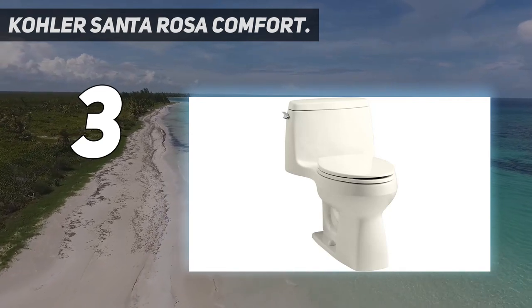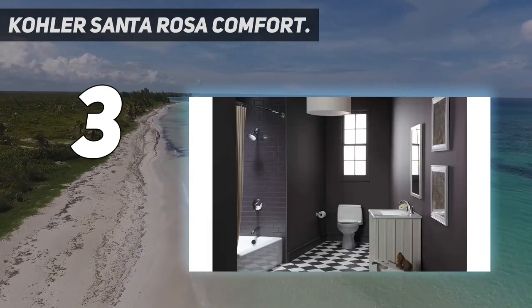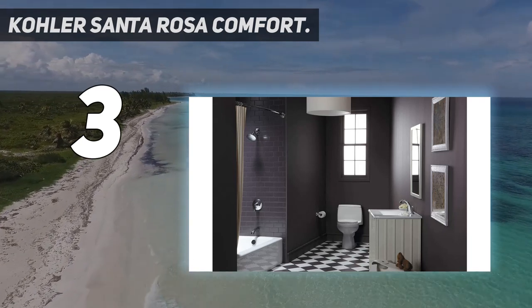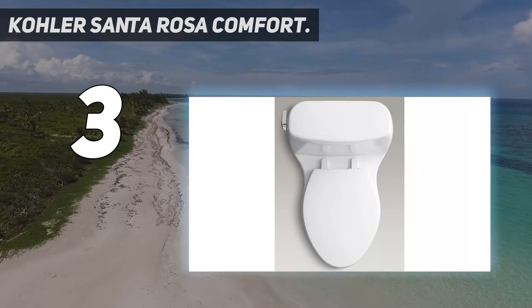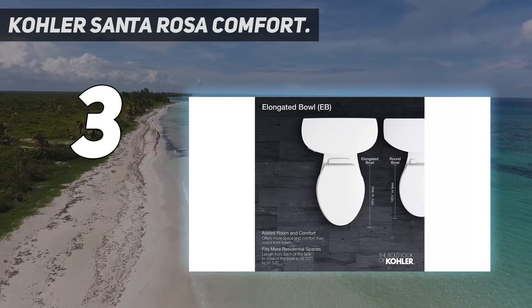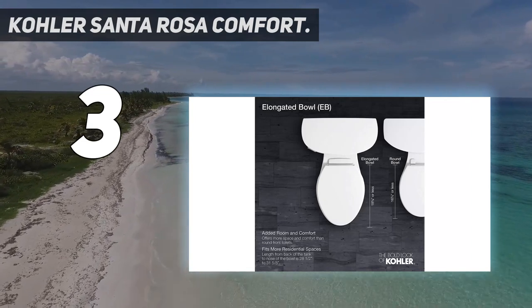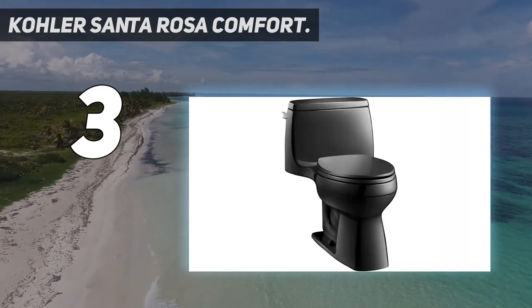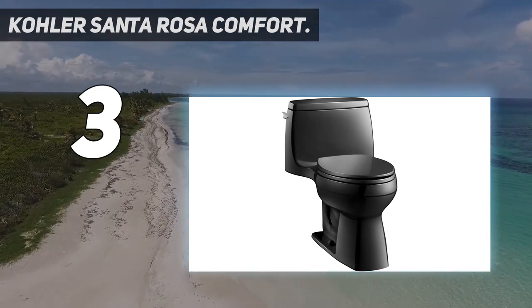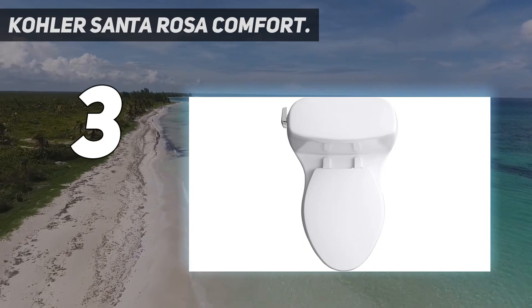The Kohler Aqua Piston toilet has a 12-inch rough-in and a 3-inch flapper to protect from leaks. One-piece toilets integrate the tank and bowl into a seamless, easy-to-clean design. The compact elongated bowl offers added comfort while occupying the same space as a round front bowl. The Comfort Height feature offers chair-height seating that makes sitting down and standing up easier for most adults.